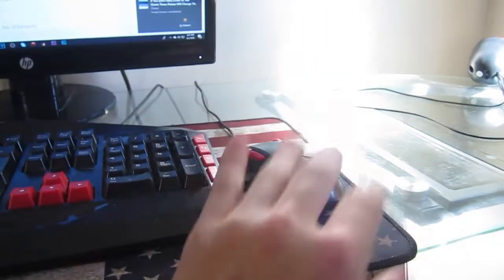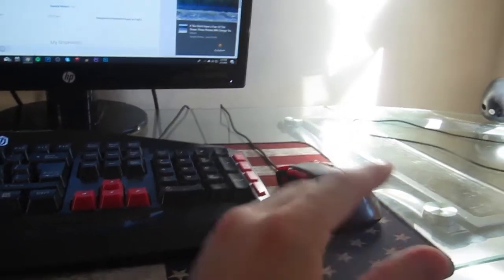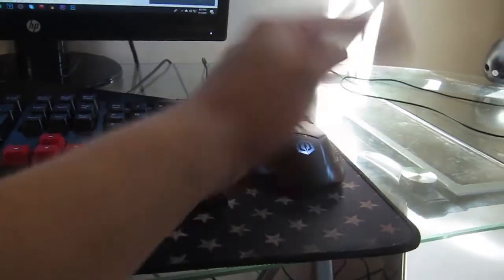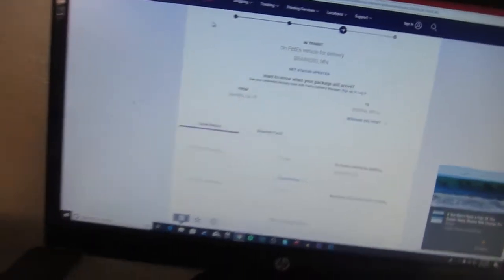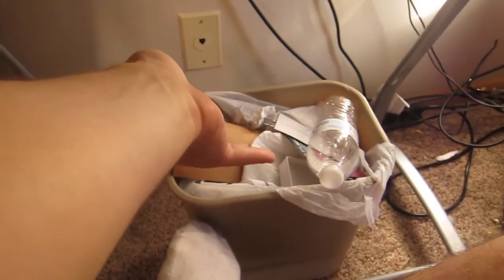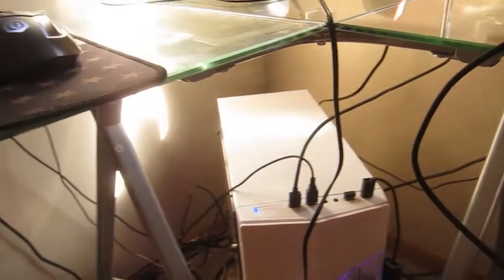It looks a lot better just sitting on the glass. I used to have a notebook to move my mouse on because the mesh doesn't move on the glass — now it's smooth and clean. That's the monitor over here, got some garbage down there. Cable management is a lot better than what it used to be.